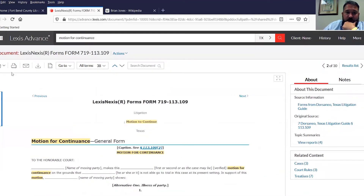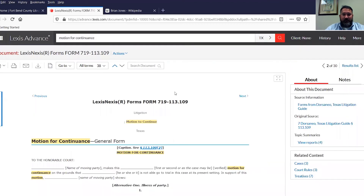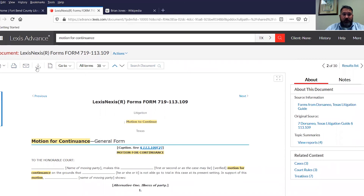There are other options as well. If you were here at the law library and want to start working on this right now, you can hit the download button and it opens the document in Word right here on the computer. You can also download it and save it to a thumb drive, or print it if you wanted to.